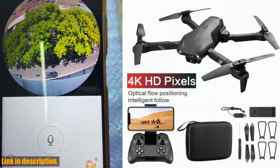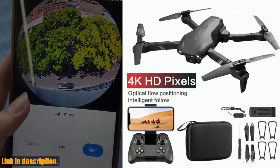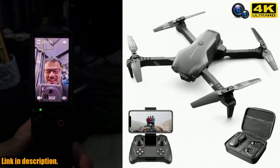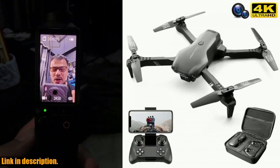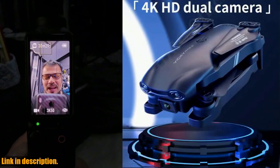Take your drone experience to the next level with the new V13 Mini Drone. Click the link in the description to get your hands on this amazing product and start capturing stunning aerial footage today. Don't miss out — subscribe to our channel for more exciting drone reviews, and let's soar to new heights together.